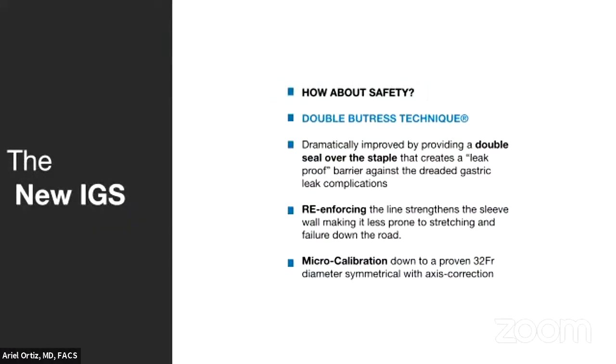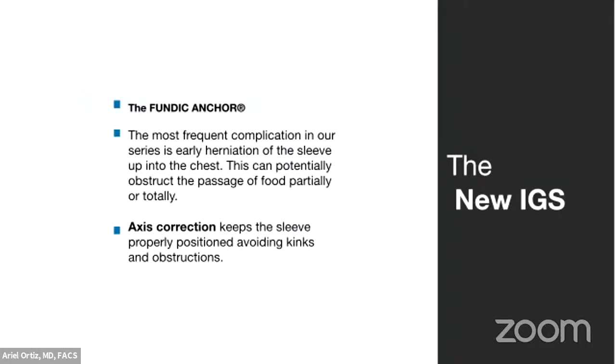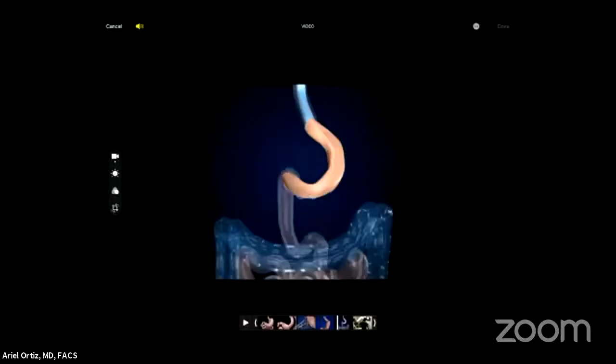Another key feature is the fundic anchoring technique, which prevents the sleeve from herniating. Let me show you a quick image of a sleeve — you can see that blue tube, which is the esophagus, and then the stomach, and that's the new sleeve — the end result you saw in surgery. The highest part of the stomach ends up the same diameter as the esophagus. No wonder sleeves slip up into the chest.